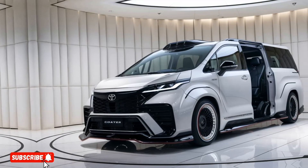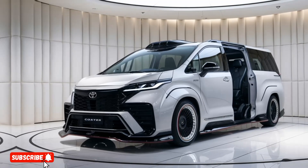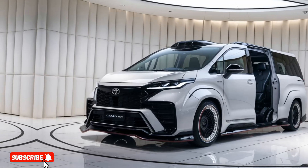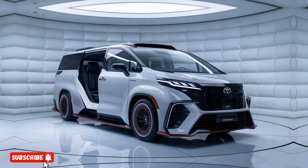At the heart of the Coaster Deluxe Luxury Conversion is a powerful 4.5L V8 engine, delivering an impressive 300 horsepower and 320 pounds-feet of torque. This impressive powertrain,